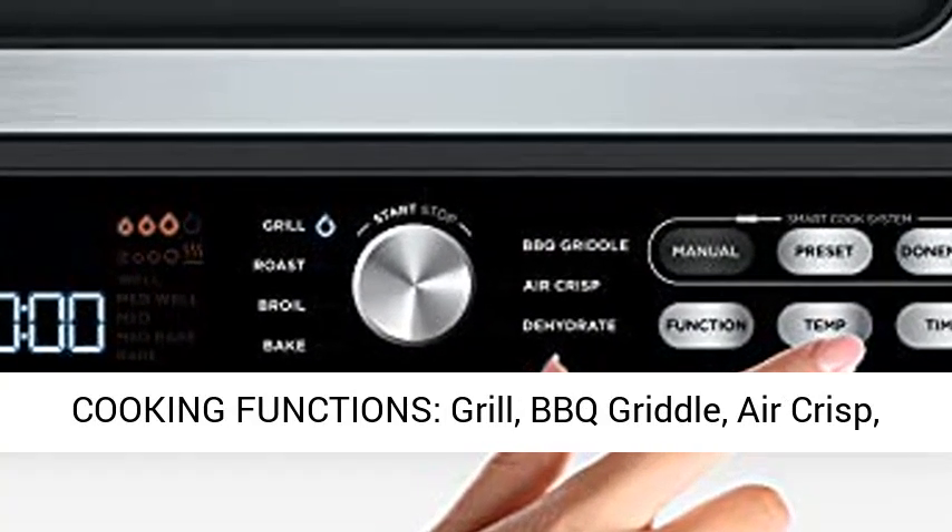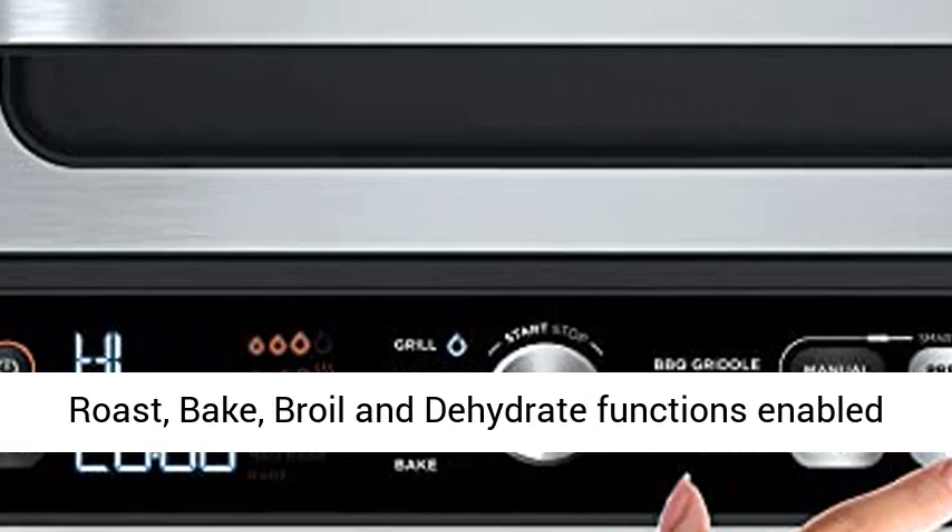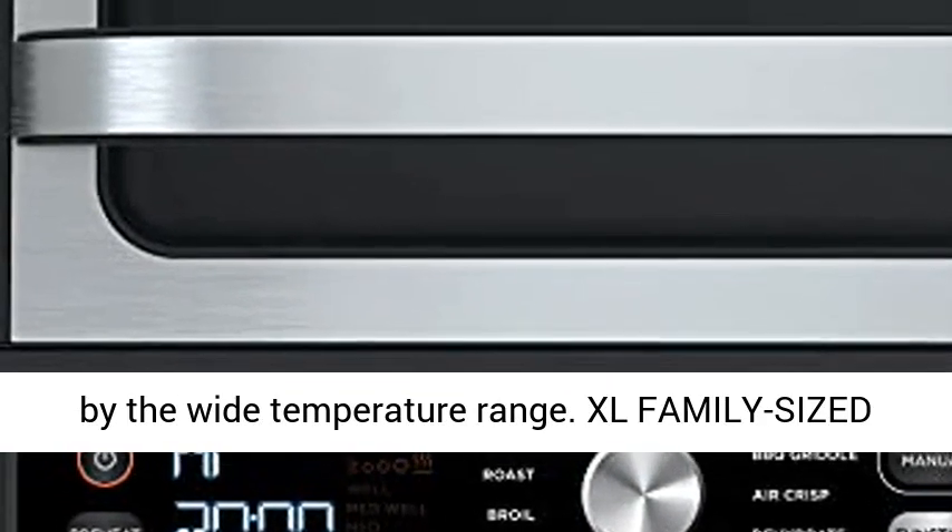Seven cooking functions: grill, barbecue griddle, air crisp, roast, bake, broil, and dehydrate functions enabled by the wide temperature range.